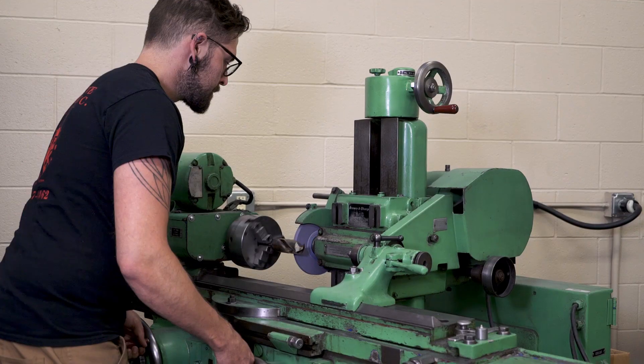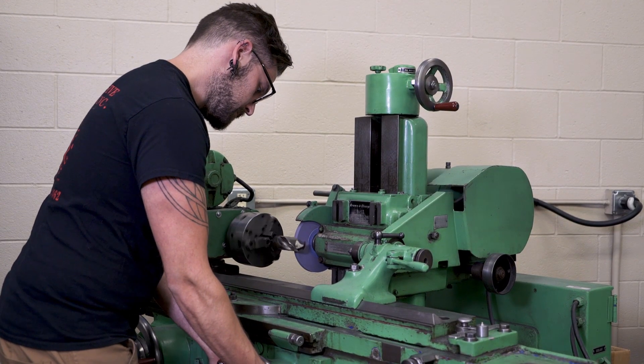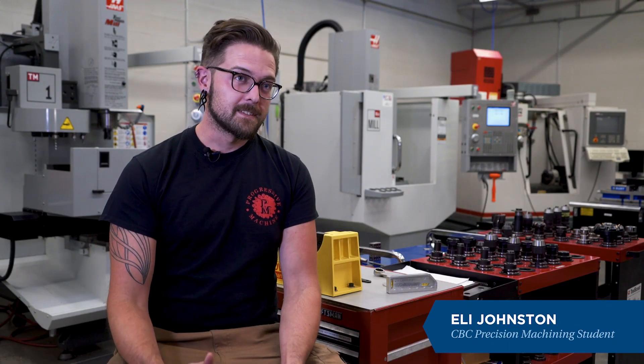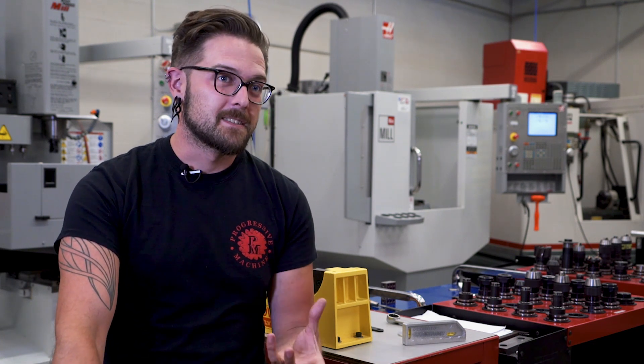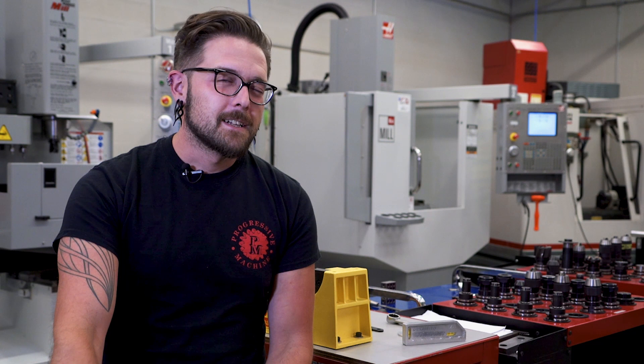My name is Eli Johnston and I'm a student here in the Precision Machining Technology program. I started traveling back to the Tri-Cities and helping my stepdad who built his own home machine shop. It was a project designing a vehicle for a quadriplegic athlete who wanted to summit Mount Adams under his own power that led me to spend five weeks solid in my stepdad's shop with him, and I realized this was something I really wanted to pursue more.